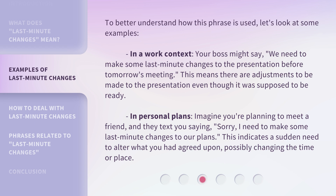This means there are adjustments to be made to the presentation even though it was supposed to be ready. In personal plans, imagine you're planning to meet a friend and they text you saying, "Sorry, I need to make some last-minute changes to our plans." This indicates a sudden need to alter what you had agreed upon, possibly changing the time or place.